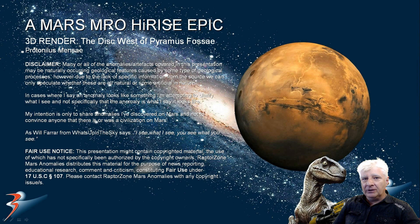Welcome back. I hope you're all having an awesome day. We're returning to a site west of Pyramus Fasae in the northern mid-latitudes of Mars, in a region called Protonilis Mensae.